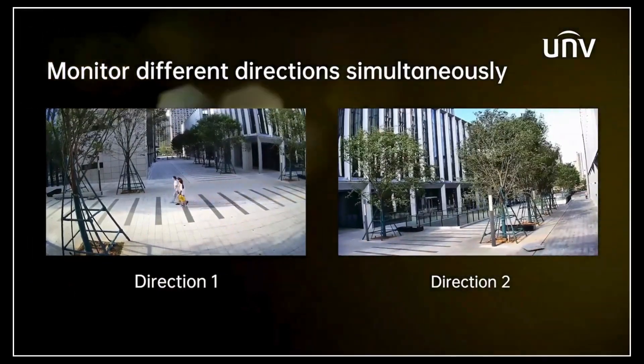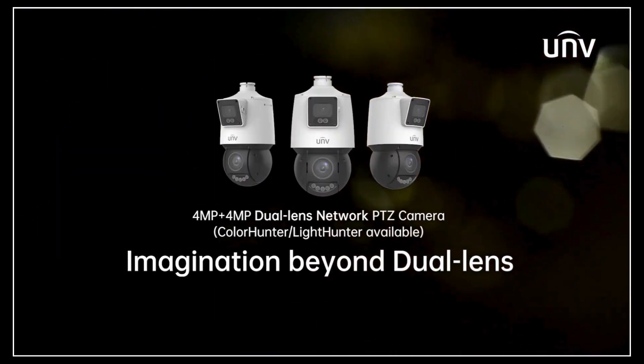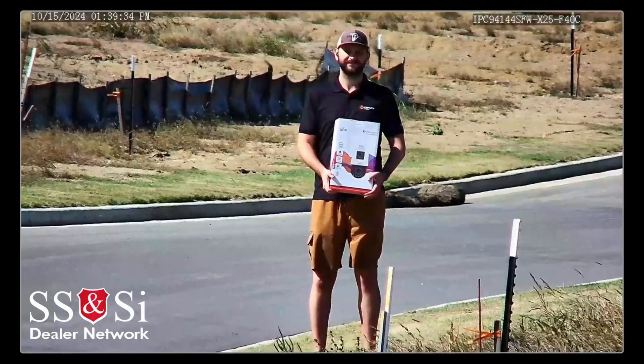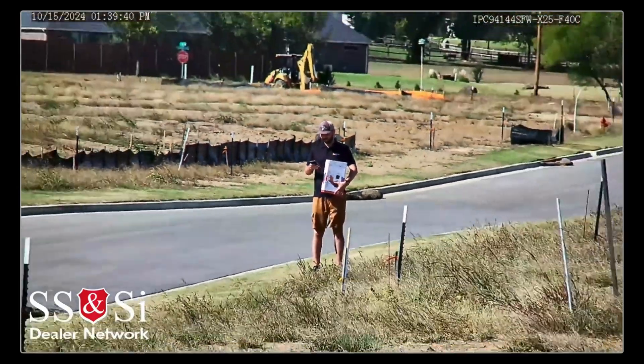There's even more to it than that. The lenses don't just work independently — they work together. Something called panoramic linkage. The wide lens acts like a spotter: sees something, tells the PTZ lens to zoom in on that, and it starts tracking. So like a security guard who always knows where to look. Exactly — catches those moments a static camera would miss.